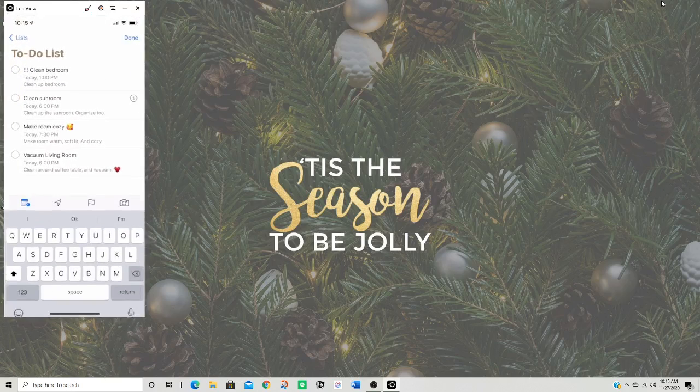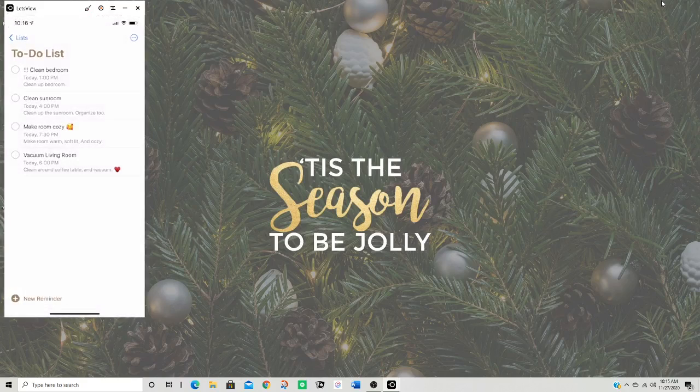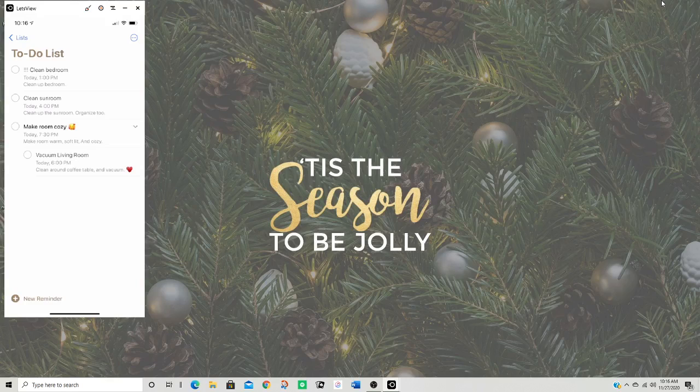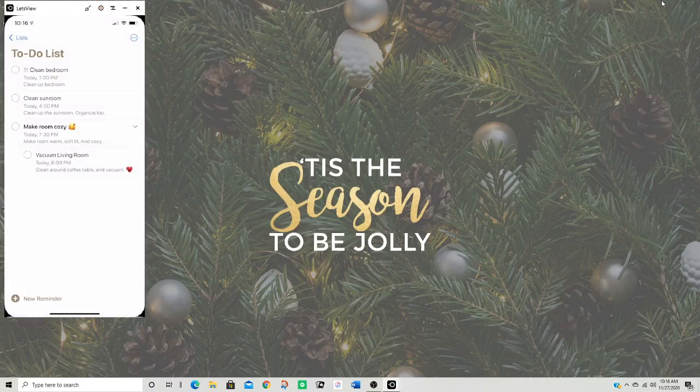I have two reminders set for six o'clock — I'm going to change the sunroom one to four o'clock. One, four, seven thirty, and then six. There's another reminder for 'make room cozy' in there too — that's so stupid. I wanted it to be a whole separate reminder. Whatever, I'll fix it later.